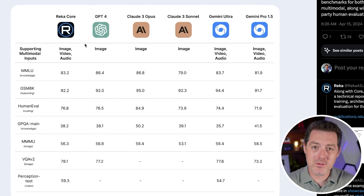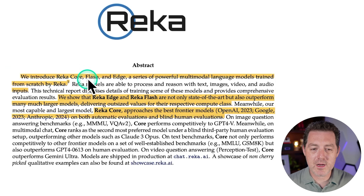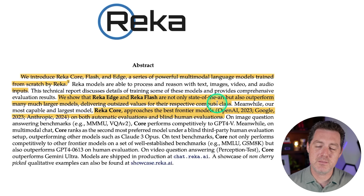Because all of these models are getting multimodal capabilities, I've added two tests that will test interpreting what's in an image. They also dropped a research paper. They introduced RECA Core, Flash, and Edge — three powerful multimodal language models trained from scratch by RECA, able to process and reason with text, images, video, and audio. RECA Edge and RECA Flash are their lower-end models but are state-of-the-art, outperforming much bigger models and delivering outsized value for their respective compute class.